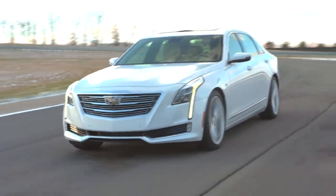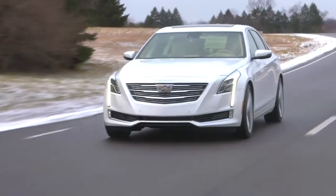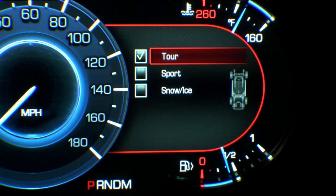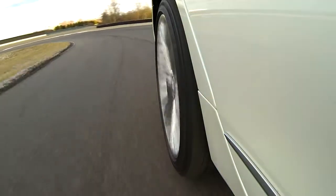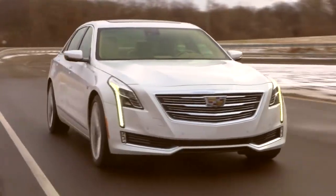Essential to the Active Chassis Package is Active Rear Steering. It tailors the CT6's handling and performance dynamics to driver-selected operating modes that include Tour, Sport, and Snow and Ice. Each mode matches the vehicle to the road and driving conditions, adjusting the CT6's feel and operating characteristics.